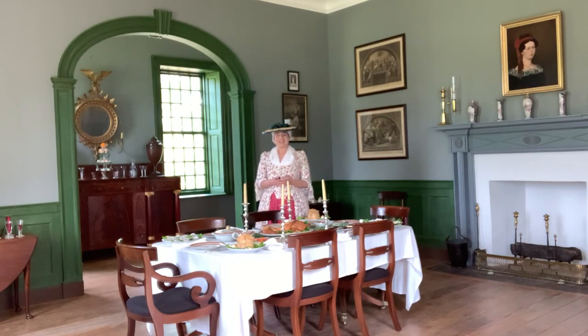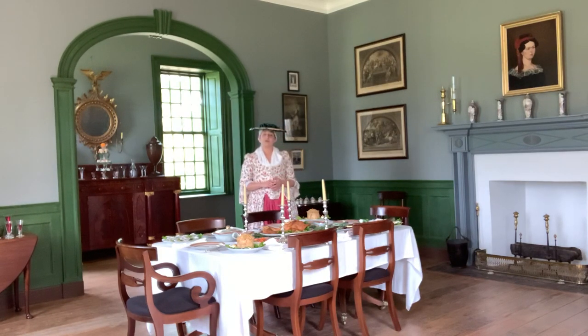What you see represented here today is the dining room of Henry Lee IV, dating to about 1817. Henry was the half-brother of Robert E. Lee, and he inherited Stratford Hall from his mother. However, he wouldn't take ownership of the property until 1810, after his father, Lighthorse Harry Lee, and his stepmother, Anne Carter, moved to Alexandria.